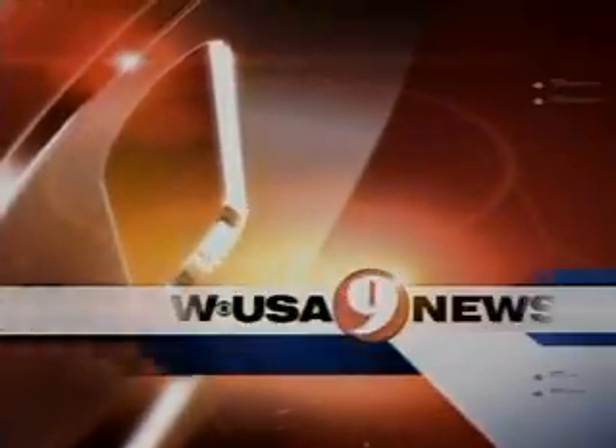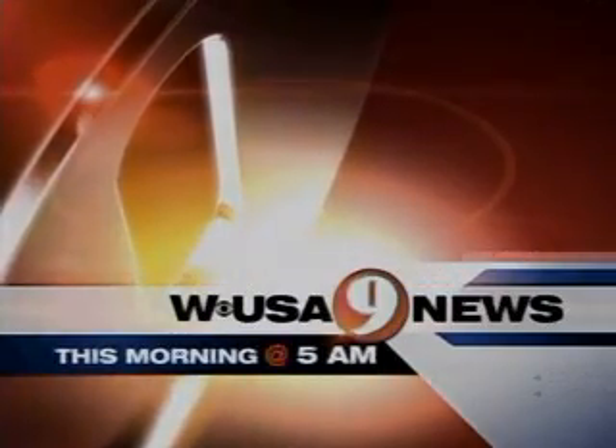Now, live from WUSA 9, this is 9 News this morning at 5 a.m. Early detection can save your life — that is the message of Buddy Check 9.